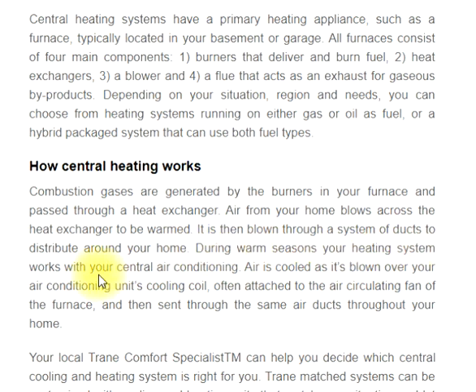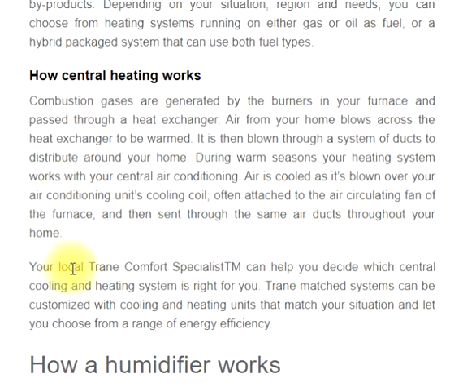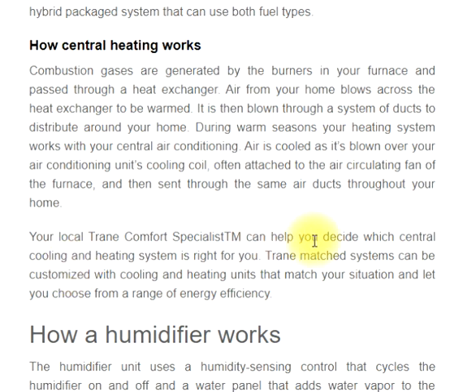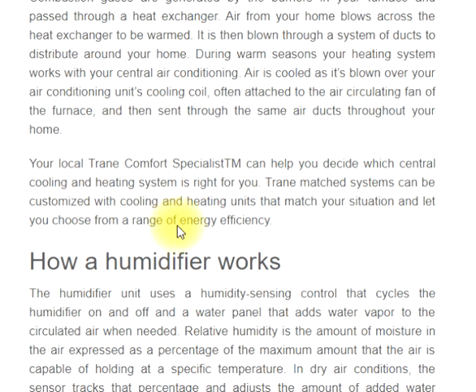During warm seasons, your heating system works with your central air conditioning. Air is cooled as it's blown over your air conditioning unit's cooling coil, often attached to the air circulating fan of the furnace, and then sent through the same air ducts throughout your home. Your local Trane comfort specialist can help you decide which central cooling and heating system is right for you. Trane matched systems can be customized with cooling and heating units that match your situation and let you choose from a range of energy efficiency options.